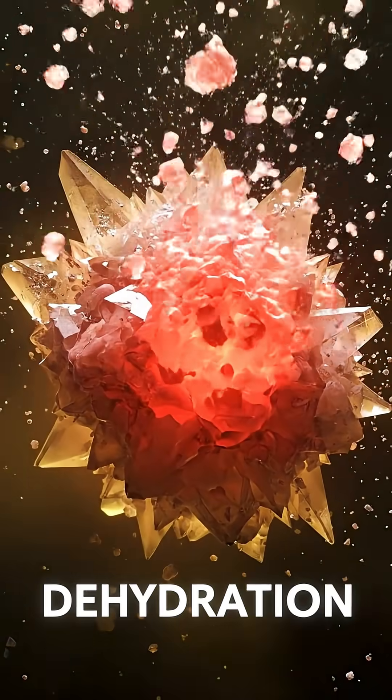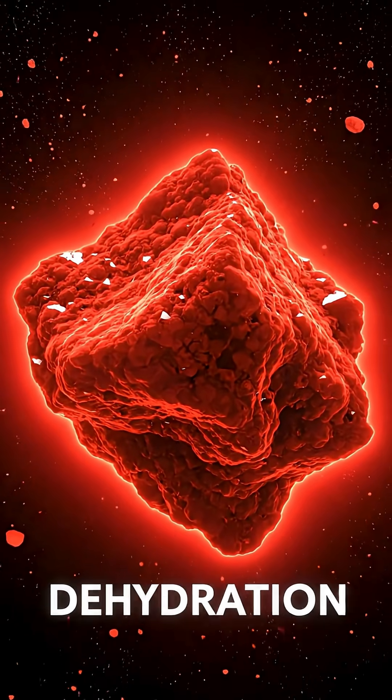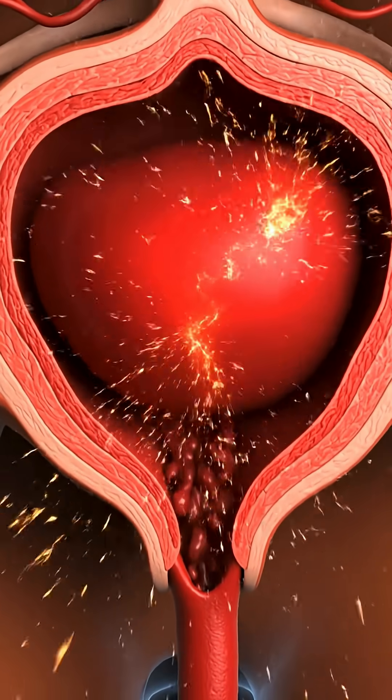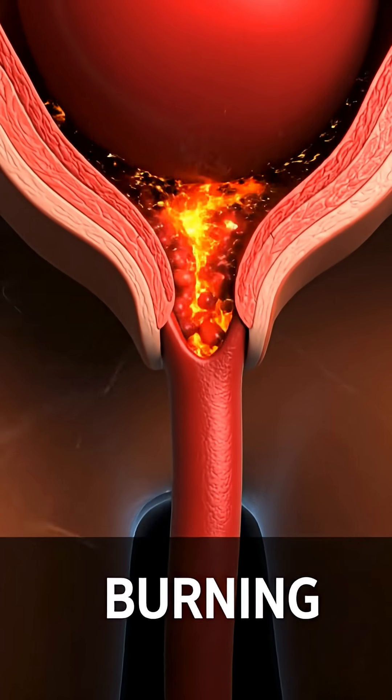Dehydration is the number one cause. When your body lacks water, minerals get concentrated and form stones. Burning during urination, nausea, and cloudy urine are early warning signs people often ignore.